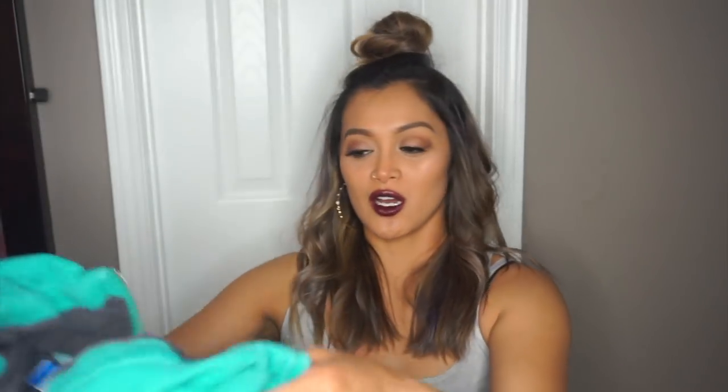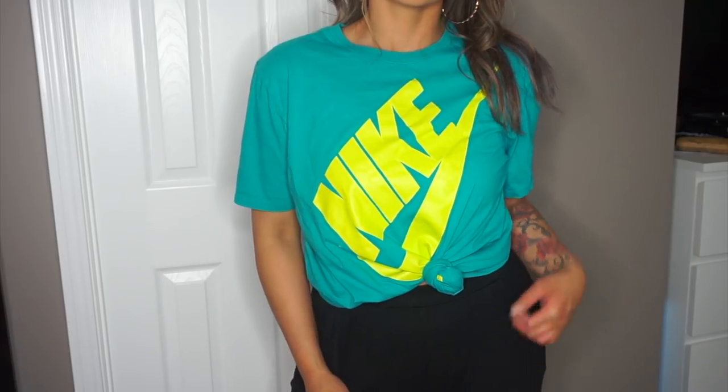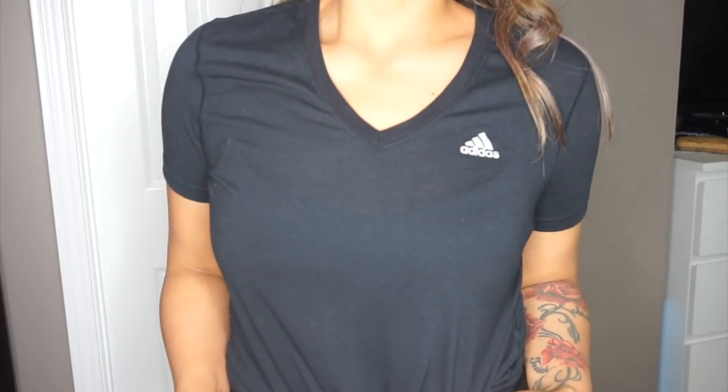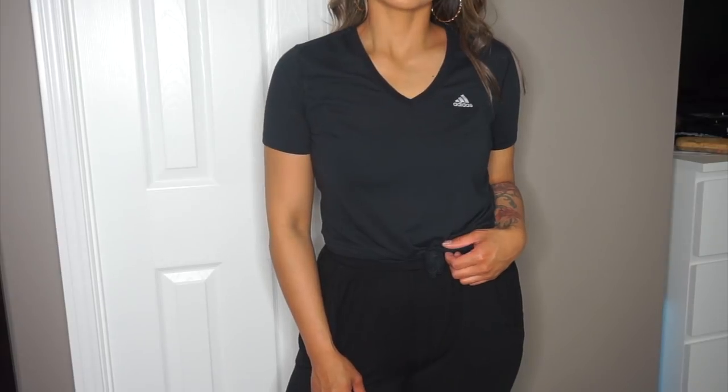The next item I got was just this t-shirt — a teal Nike t-shirt. I'm thinking I might wear this to work out, maybe tie it up or cut off the sleeves. It was in pretty good condition, and it's Nike, so why not? Then the next t-shirt is an Adidas plain black v-neck — this is $4.99. I'm basically going to wear this to work out, or just wear it as an everyday t-shirt, maybe tie it up or tuck it in. I could not give this up for $4.99 — not bad for Adidas.